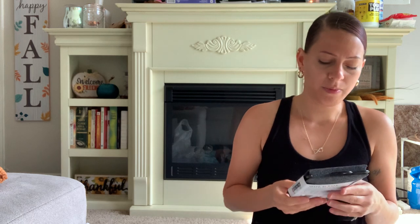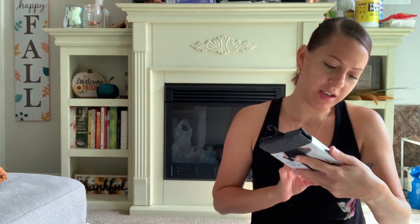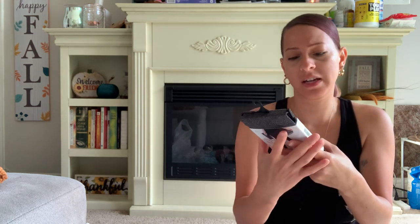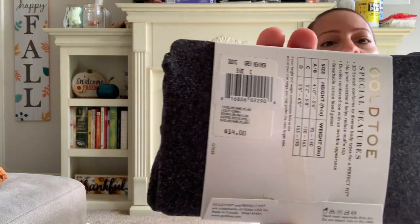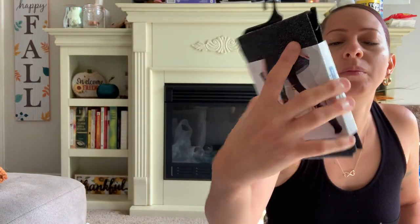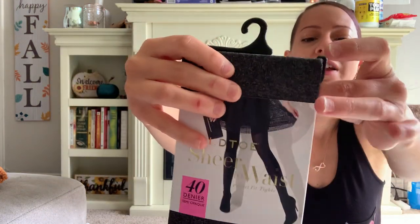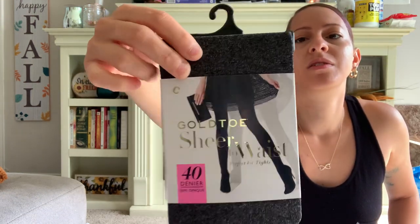They also had this one by Gold Toe — a sheer to waist perfect fit tights, size C in the color gray heather. This originally went for $14. I won't be able to fit this, it will be too big for me, but it can be gifted to someone for Christmas, probably one of my nieces. They're nice gray heather tights. That was a nice find.